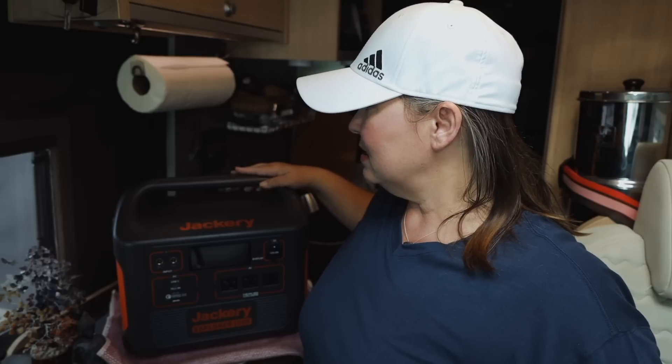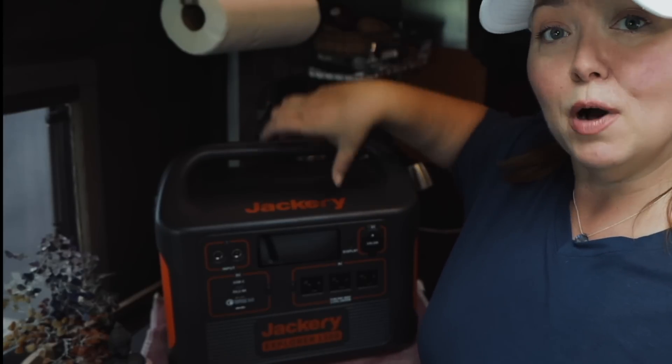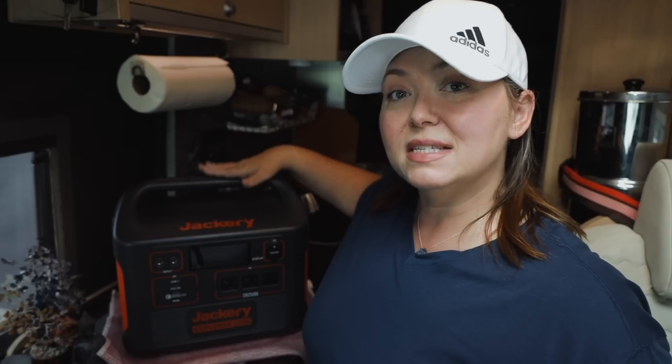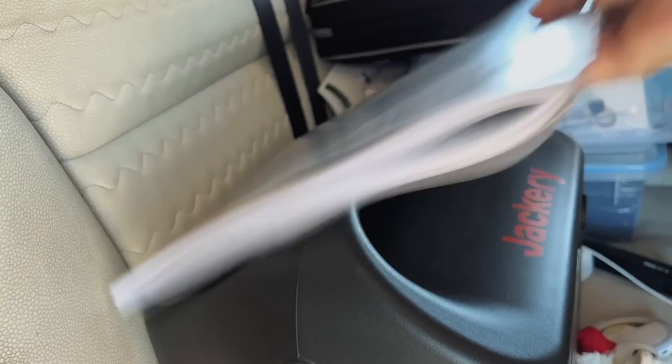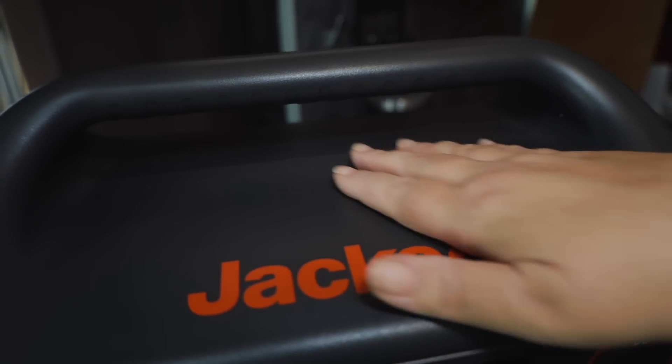I don't have many dislikes about Jackery, but I have a few. One is this handle — it's very sturdy and well-constructed, no issues there — but because I live in a van, space is at a premium. I'd really like the handle to be flush and pop up, so I can stack stuff on top of it. It's too heavy for me to put on top of other things, so I'd put stuff on top of it instead — but because of this handle, I can't really do that.